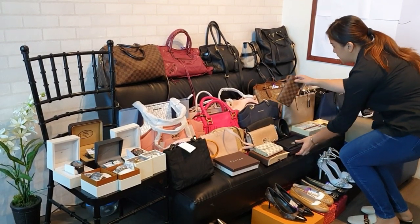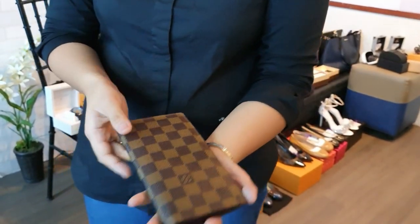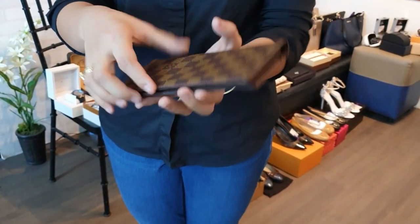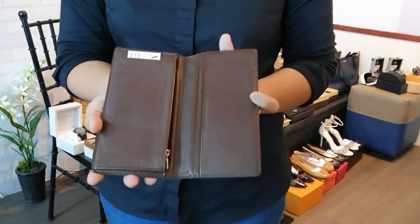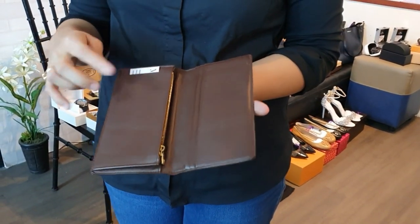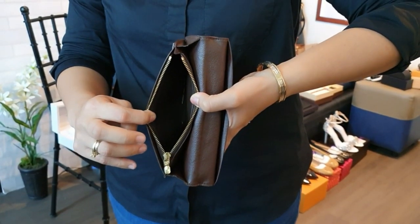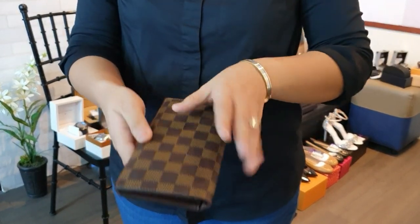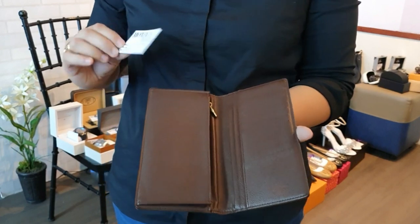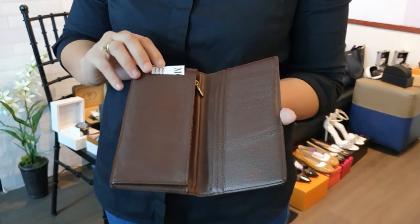For the boys, we have a Louis Vuitton wallet — excellent condition inside and out, with lots of card slots, a bill section, and a coin purse. It's unisex but more suited for the boys. Only 17,000 pesos.